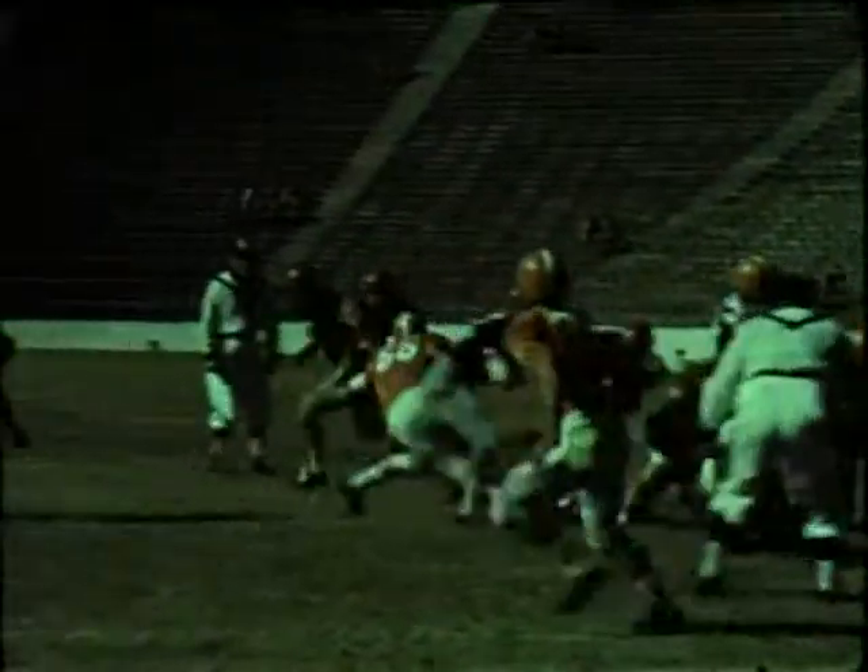Now, if you were a goal post, here's what you'd see. Johnny Marshall goes wide around his right side with good blocking, then a quick cutback, and welcome to the end zone, Johnny. SMU 6, Texas nothing.